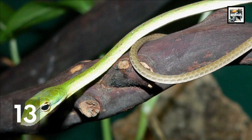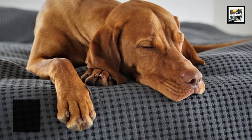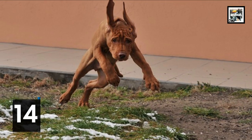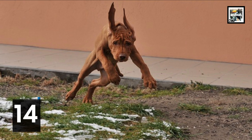Vizslas are ride-or-die companions, usually not wanting a single minute away from their favorite human. This level of loyalty is rare even amongst other dogs and has given them the nickname of 'velcro dog.'